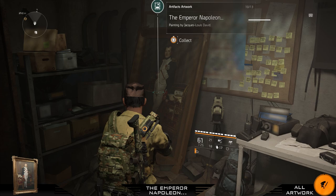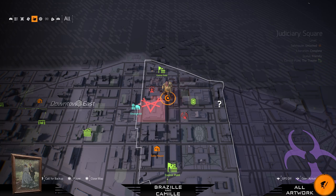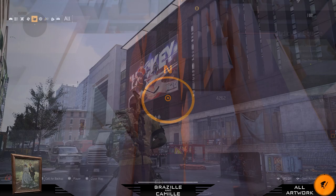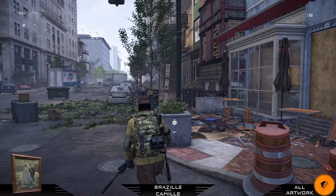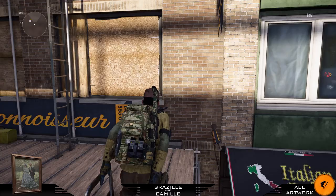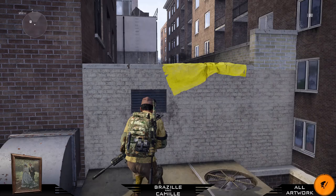For the last painting you need to be in Judiciary Square district. When you're here you will see a big building with ads on the side for hockey and for the best beer in Division 2. Just turn around and you will see a set of fire escapes — climb on it, take the next stairs, and jump over it. Take a left, jump on this, then take a left immediately into this window. Take a right and there it is — your last painting.